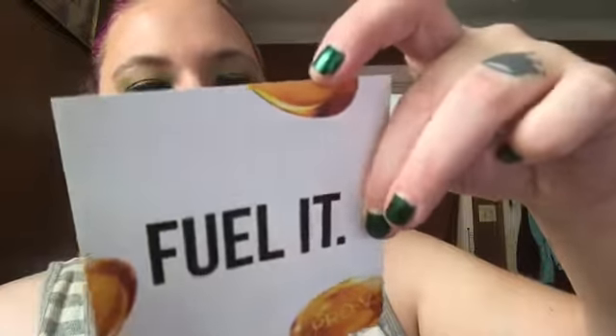They also sent this — 'Fuel it, the biggest shampoo breakthrough in 30 years.' They're talking about shampoo but didn't send one. Then they sent this — 'Ready to get you a smile.' It's a thing for a smile shop scan. I have no clue what that is, I have to look it up.